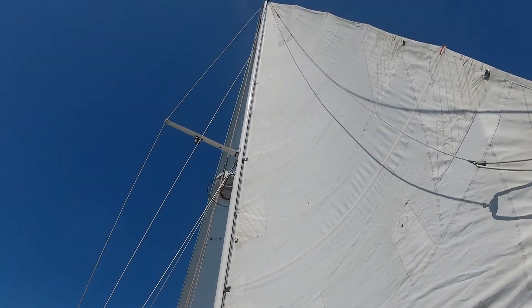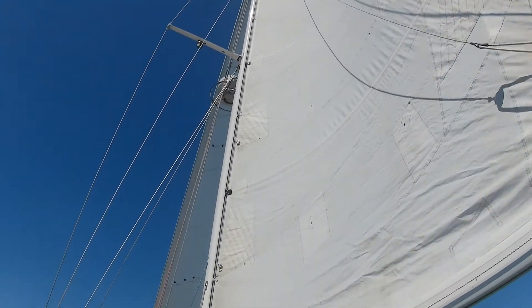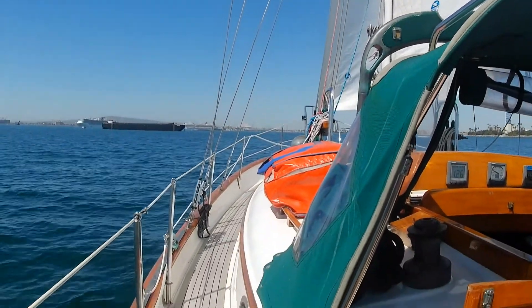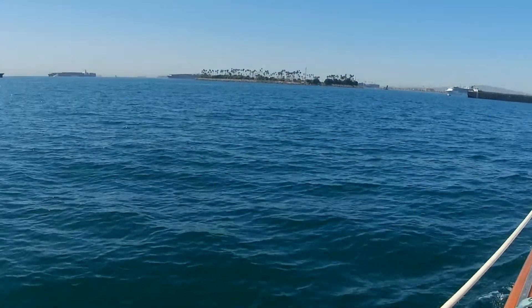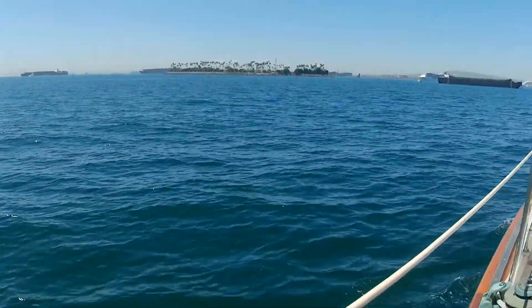My overall impression of sailing the Hans Christian 33 was that the deck space was very functional and easy to move around. It actually performed a lot better than I expected — as the winds subsided, it still held five or six knots with no problem. The motion underway was very comfortable.